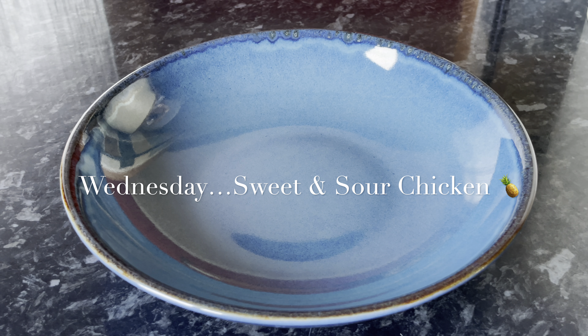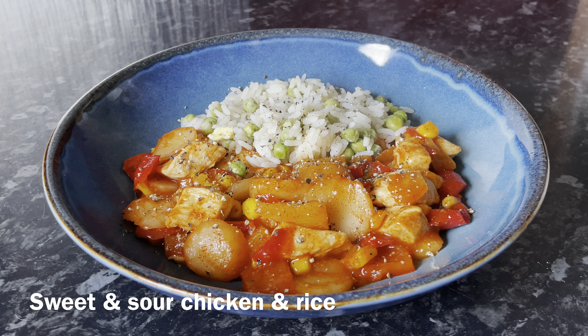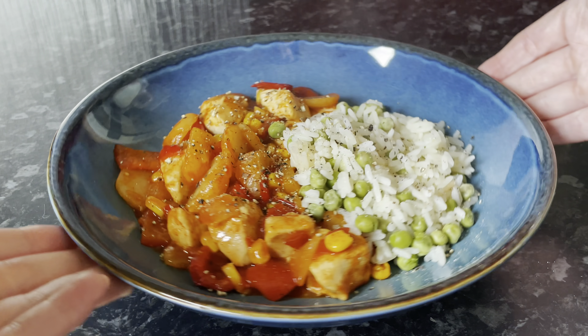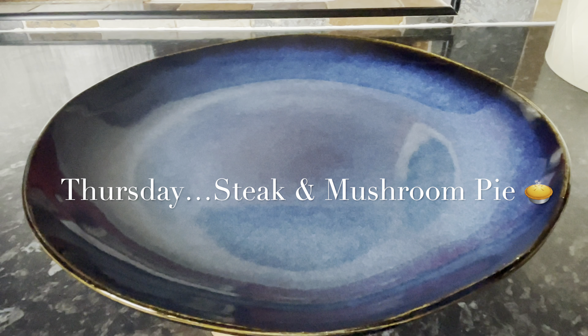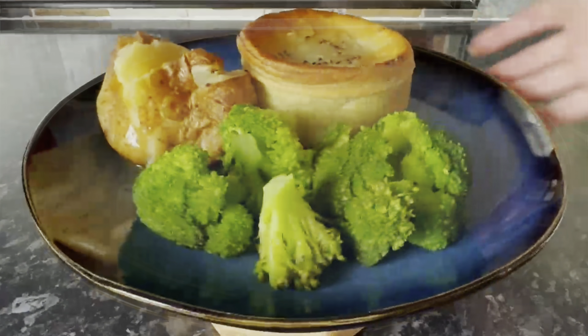Moving on to Wednesday — I forgot to press record as I was plating this up, so this is just the end result. It's chicken in a sweet and sour sauce with pineapple, peppers, onions, bamboo shoots, and water chestnuts, served with rice.